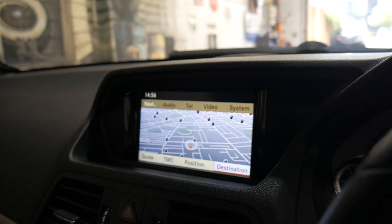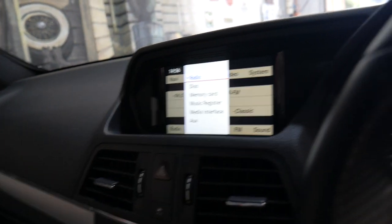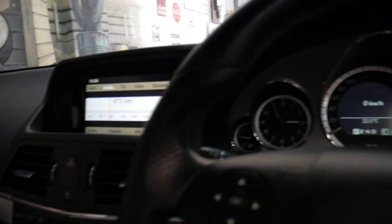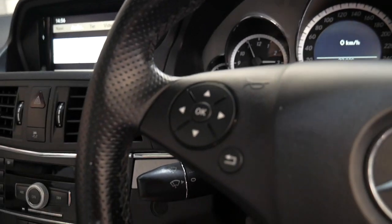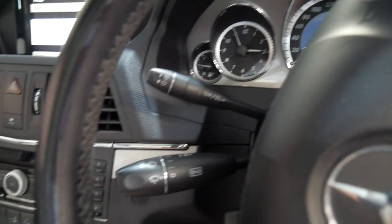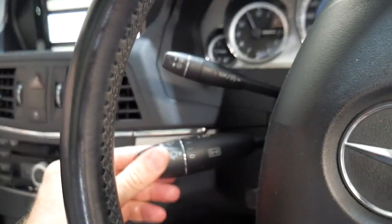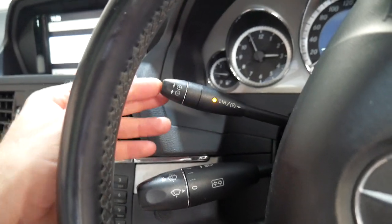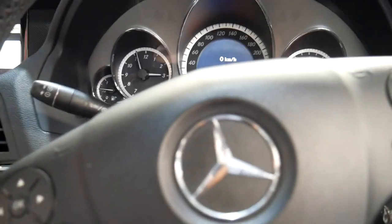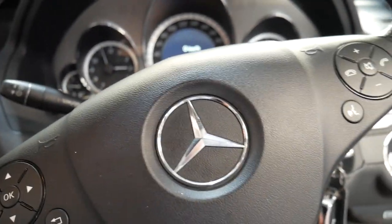Navigation. It's got the Bluetooth phone which is great. All the switches are in very good condition. It does have the electric steering column, automatic wipers, cruise control with speed limiter. It's got the seven speed automatic transmission which I found to be a very good transmission indeed.